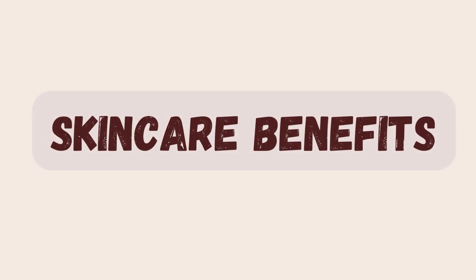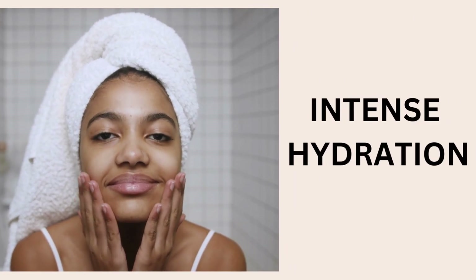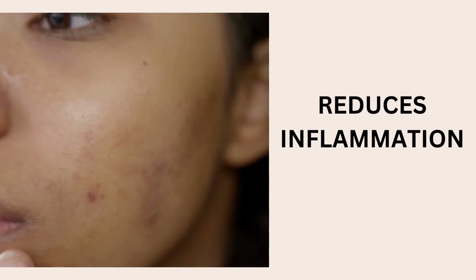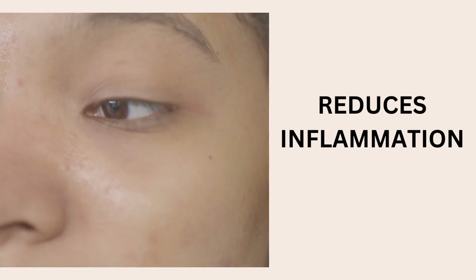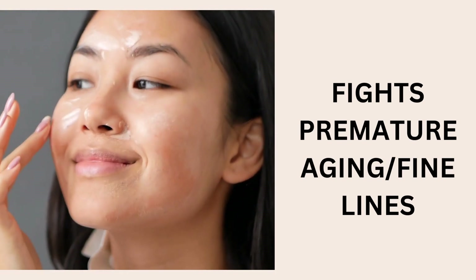In skincare products, the snail mucin is treated with great ingredients like hyaluronic acid, peptides, and many more. It provides extreme hydration to the skin and makes it look like it's glowing from within. It soothes the skin and calms down any redness or inflammation. And it fights all signs of premature aging and fine lines.